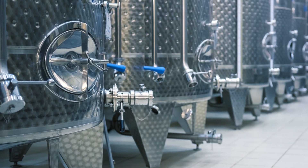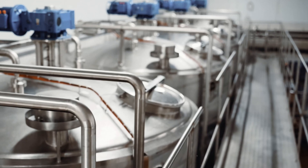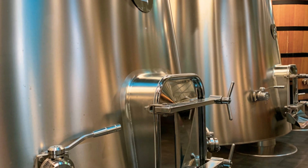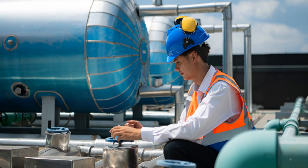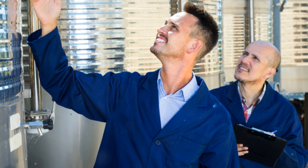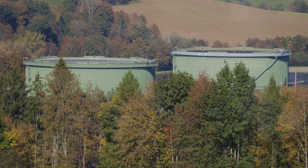Tank design is another critical service. Whether for petrochemical or food processing industries, their designs conform to codes like API 650, API 620, and ASME Section 8. They cover every aspect from material selection to structural analysis, ensuring the longevity and safety of your storage systems. Little PNG Engineering can handle tanks of all sizes and configurations, including horizontal, vertical, and underground tanks.